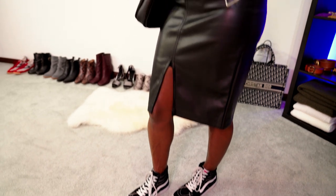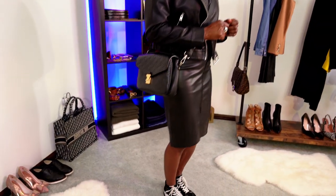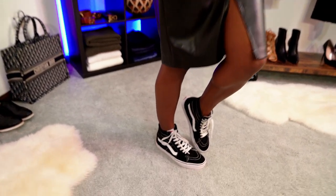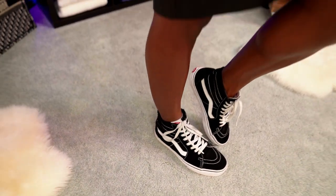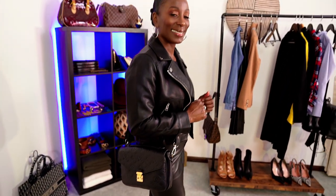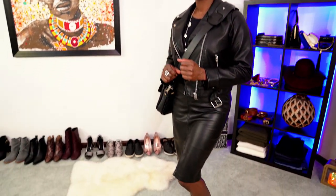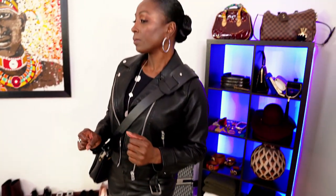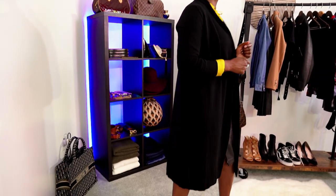Look number four is my edgy look. I removed the pumps and added a pair of high top Vans, which I absolutely love — they're extremely comfortable and I take these everywhere, even on vacation. I also paired this look with a faux leather moto jacket, making sure all the hardware matched from my silver earrings to the silver zipper on the moto jacket.